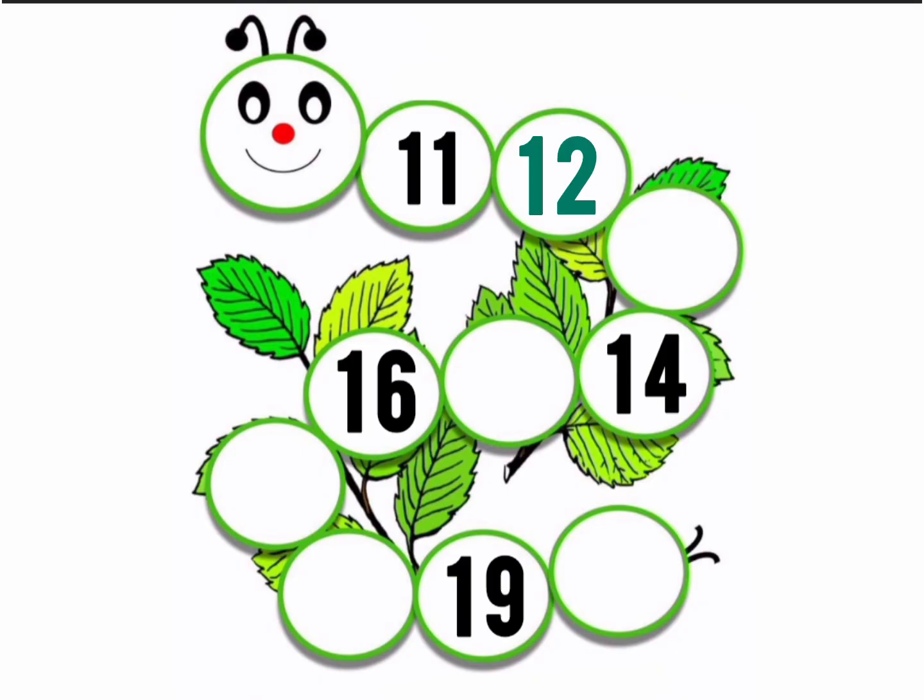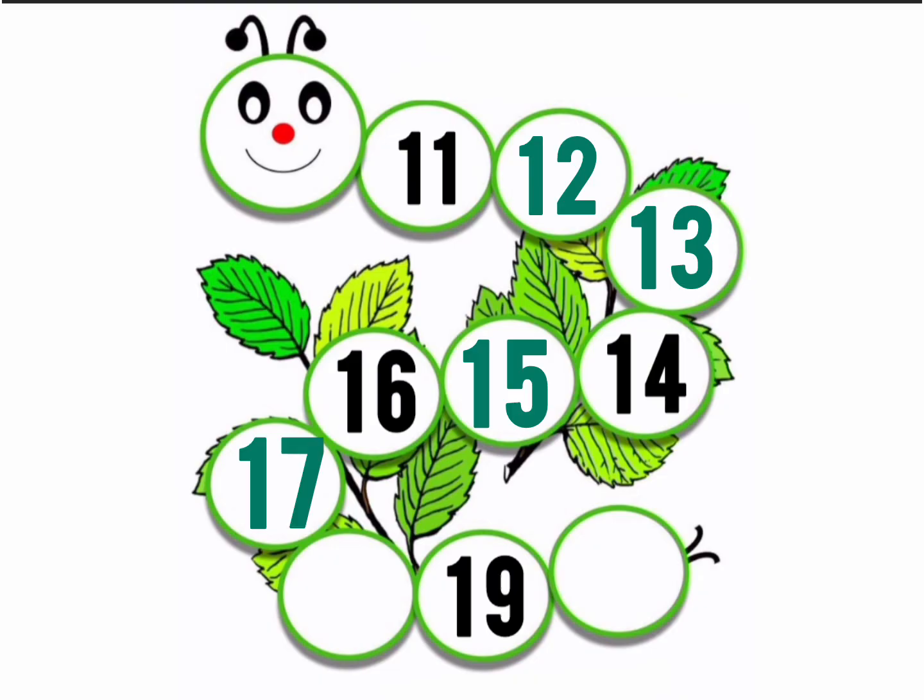What comes after 11? 12. After 12? 13. Very good. 11, 12, 13, 14. What comes after 14? Tell me. 15. 16 is given. What comes after 16? Tell me, tell me. Yes, 17. After 17? 18. 19 is given. Now, tell me the last number after 19. 20.